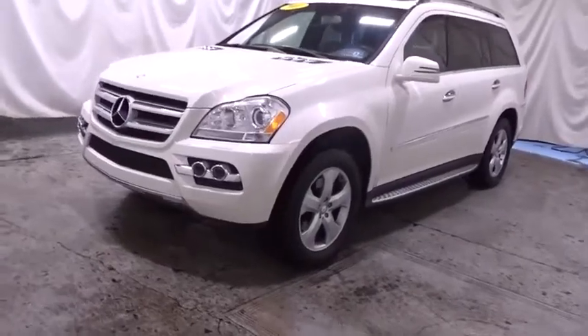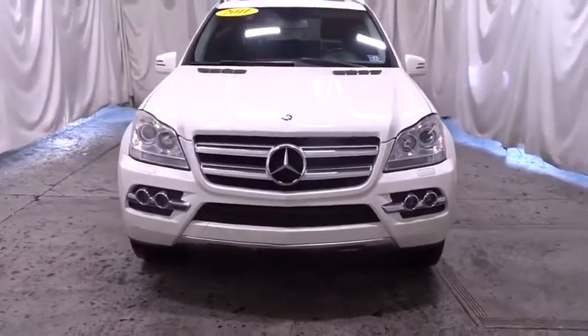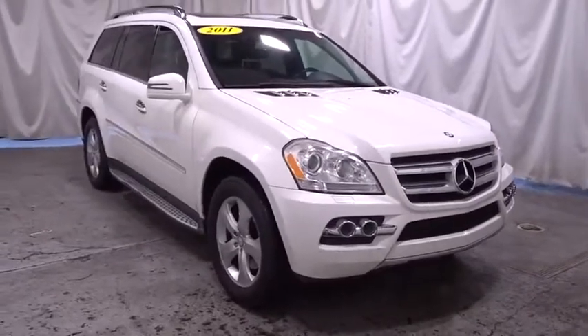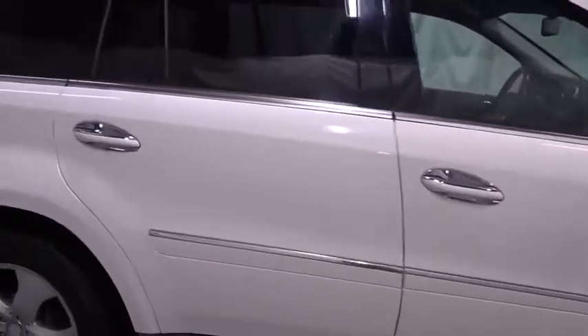Come test drive the 2011 Mercedes GL Class. This seven-passenger luxury SUV has a great deal of interior space without huge exterior dimensions. The third-row seat is roomy enough for all adults. This vehicle has less than 60,000 miles.